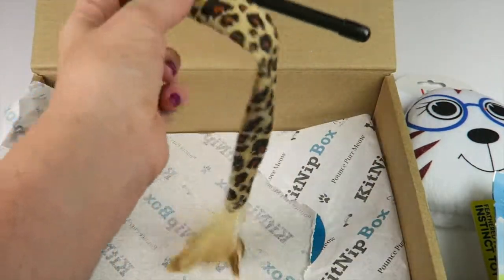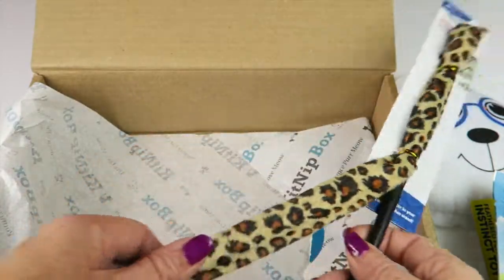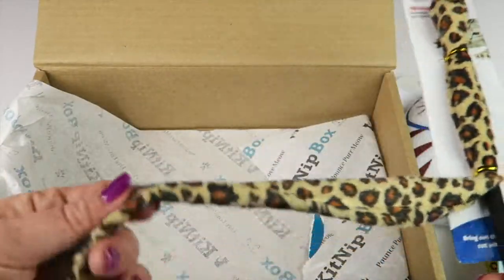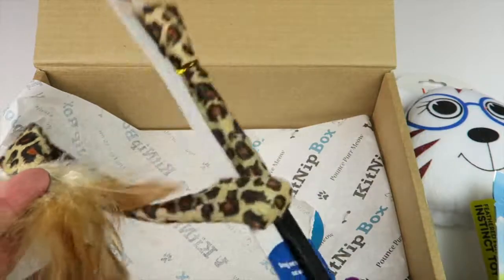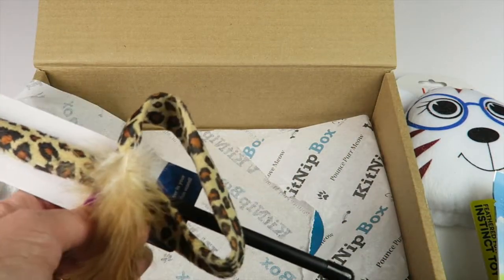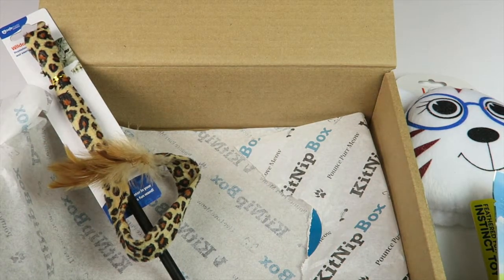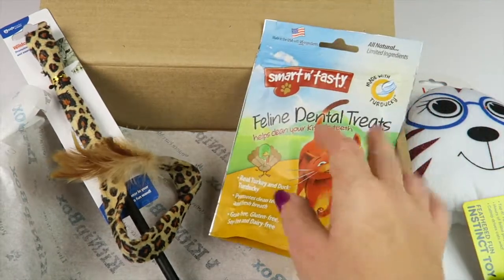Then we have a cat wand — my cat loves these things. It retails for $6 and has this cloth leopard fabric with some feathers on the end. You just dangle it for your cat. My cat loves these and my kids play with them all the time, so that'll definitely be his favorite toy.